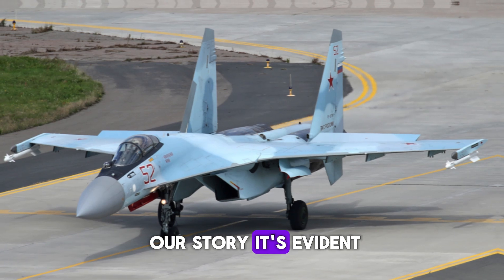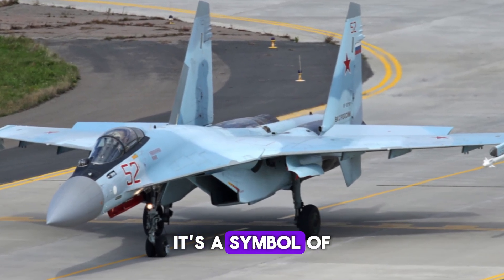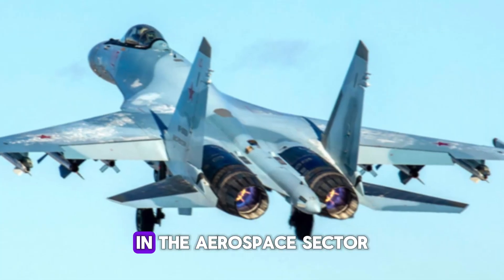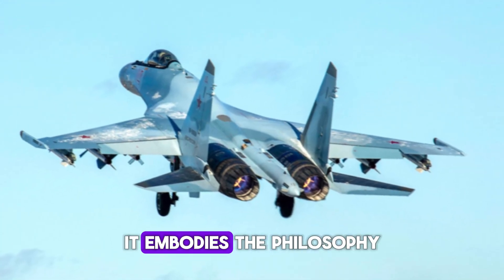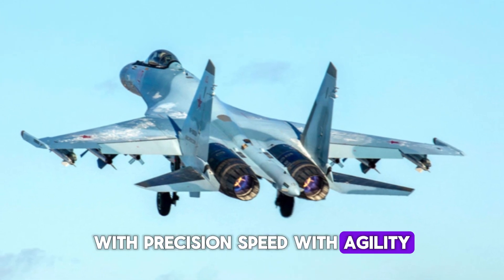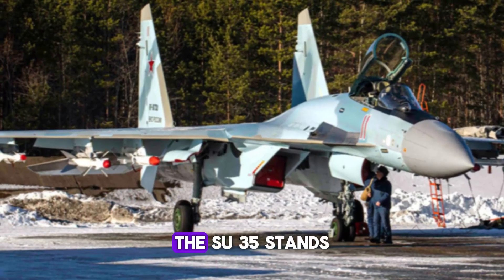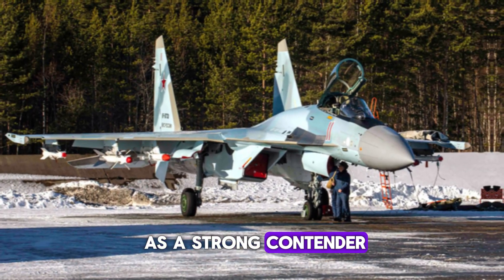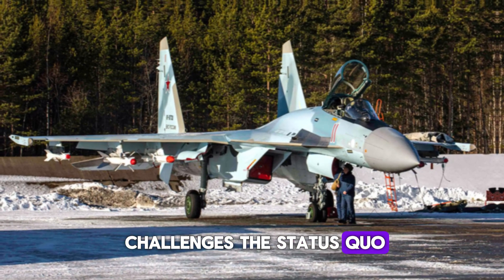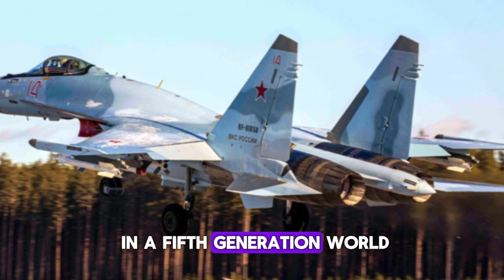As we wrap up, it's evident that the Sukhoi Su-35 is more than just a plane — it's a symbol of Russian innovation and resilience in the aerospace sector. It embodies the philosophy of combining power with precision, speed with agility. For any nation looking to defend its skies and assert dominance, the Su-35 stands as a strong contender, proving that fourth-generation jets can still be relevant in a fifth-generation world.